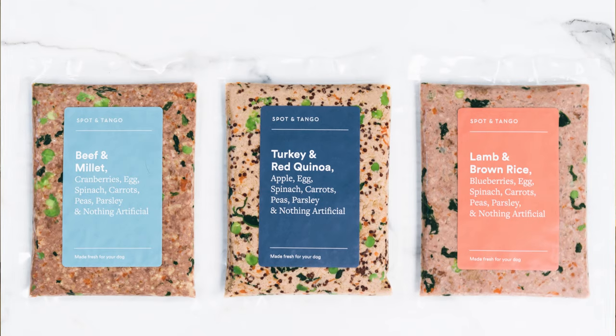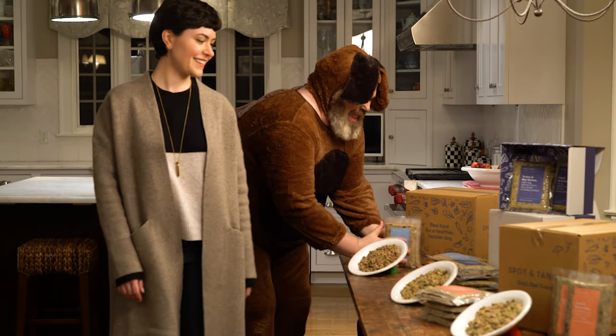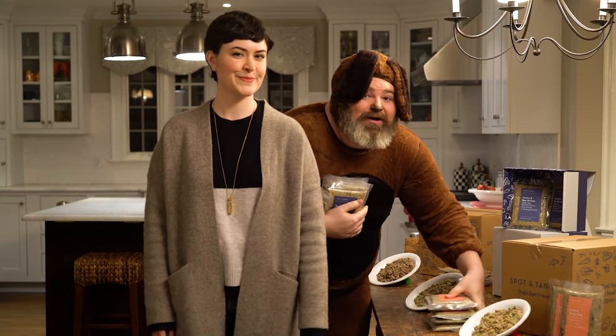They offer three different recipes: beef and millet, turkey and red quinoa, and lamb and brown rice. All three are my favorites.